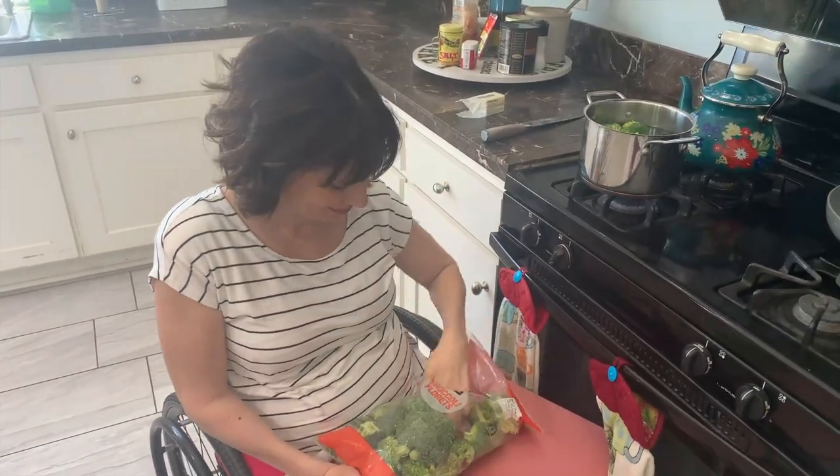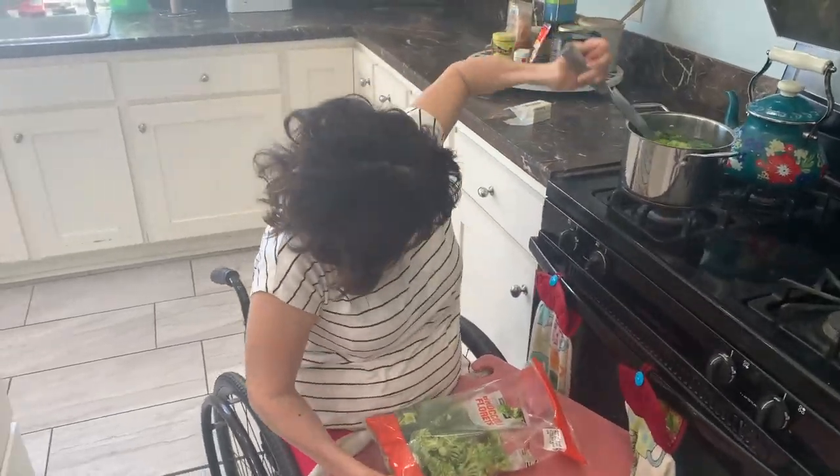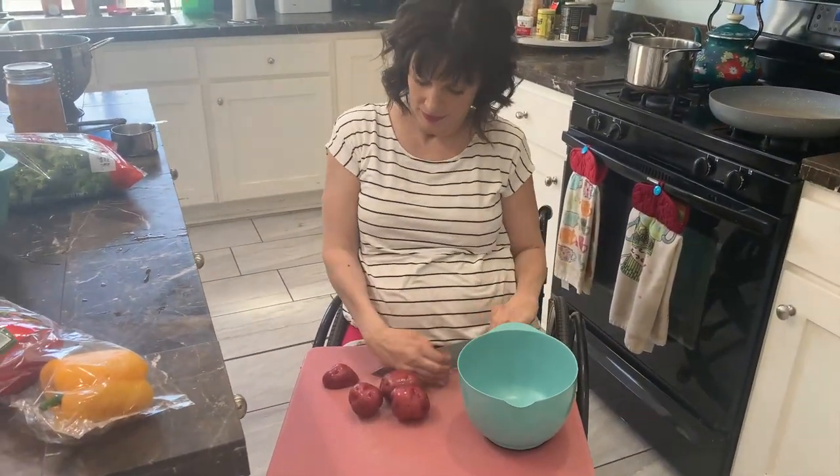So we're going to have steaks, potatoes, broccoli, peppers — just raw peppers — and peaches. Homemade peaches.